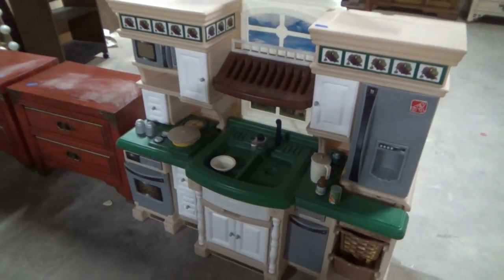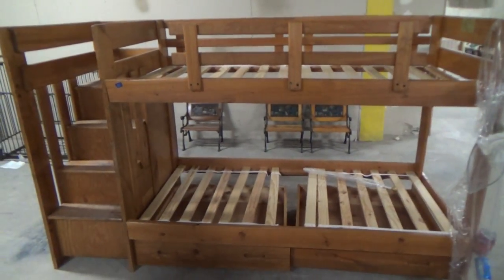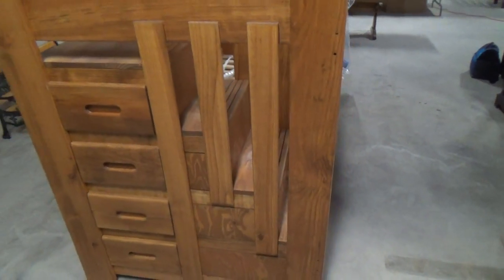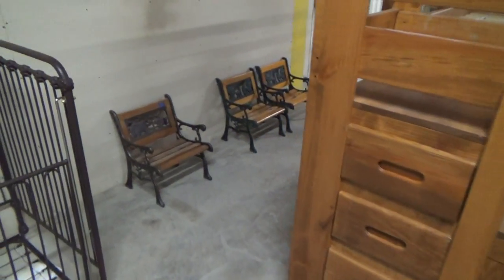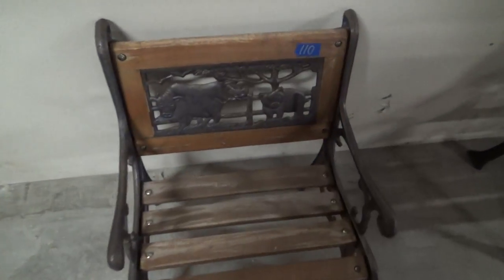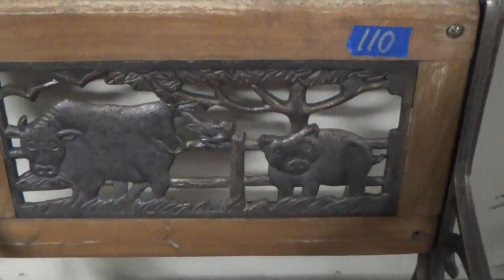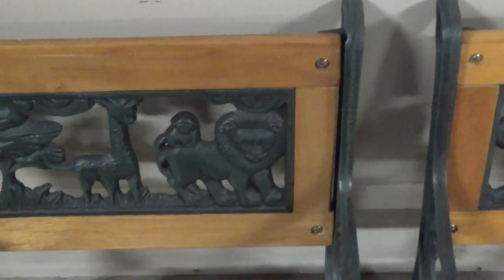Here we have a nice little kids' play kitchen set. A very nice bunk bed with storage underneath the bed and in the steps over here on the side. Some beautiful little kids' outside furniture with a zoo-type motif — this one's got tigers or lions and giraffes. There are two of those.